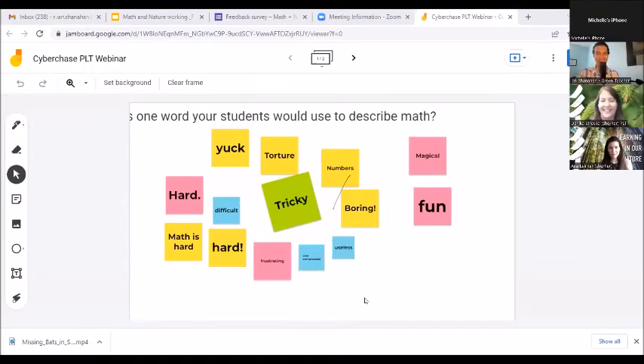Word association is a very fun and revealing activity. Seeing some themes there — hard, tricky, boring. I do love that we also have 'magical' and 'fun' on there. It's great to have a little bit of both. Even growing up, thinking back on my student experience, 'hard,' 'difficult,' and 'frustrating' were a lot of terms that came to mind.